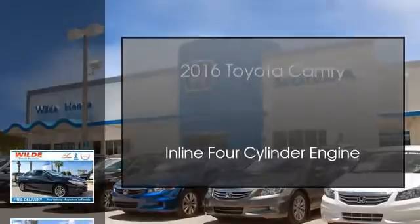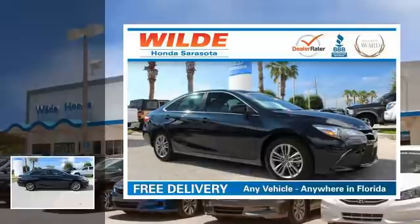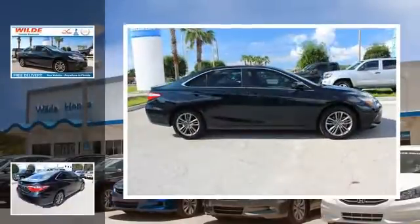This is a 2016 Toyota Camry. This four-door sedan has an automatic transmission and an inline four-cylinder engine.